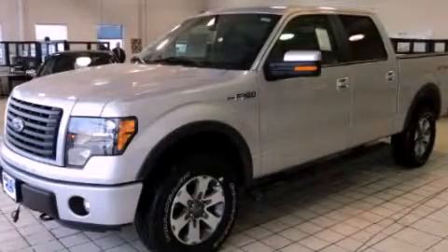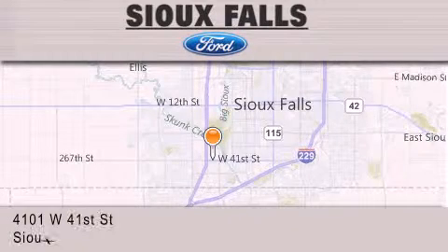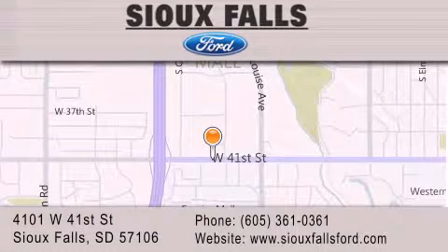Call now to find out how you can own this breathtaking vehicle. Sioux Falls Ford is located at 4101 West 41st Street in Sioux Falls. Our goal is to exceed all of your expectations to ensure that you'll return for future visits.